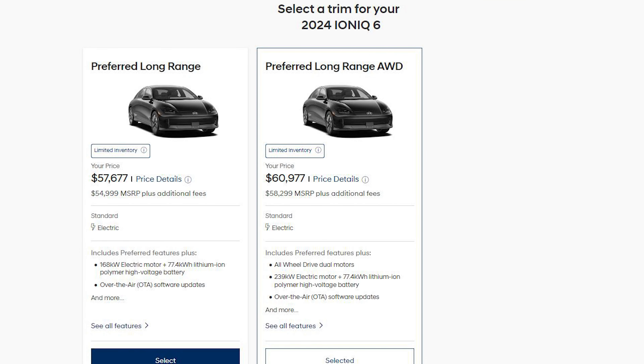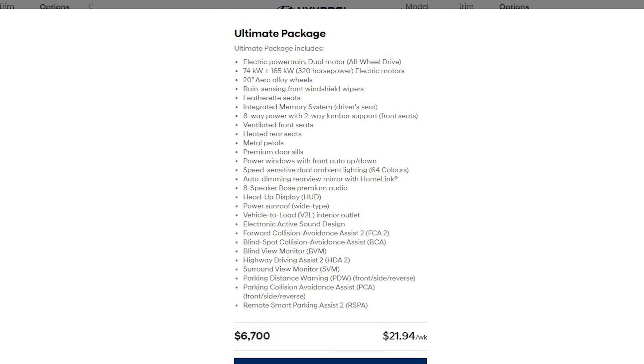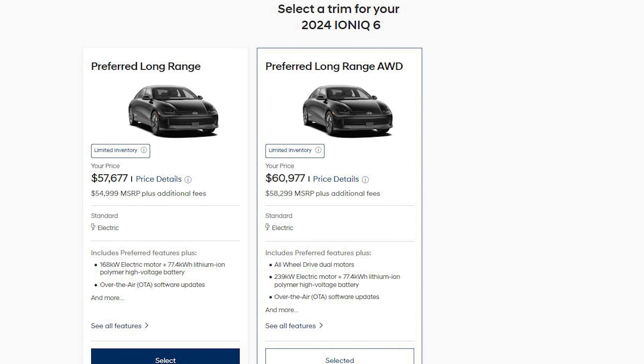There is no window sticker for this Hyundai Ioniq 6, but it starts from about $57,600 Canadian, plus the added $6,700 for the Ultimate Package. This may be minus any dealer discounts and manufacturer rebates if they are being offered.